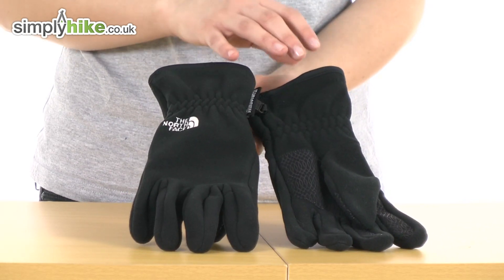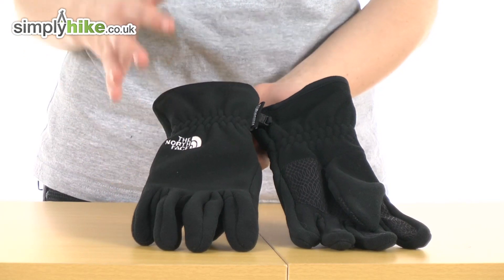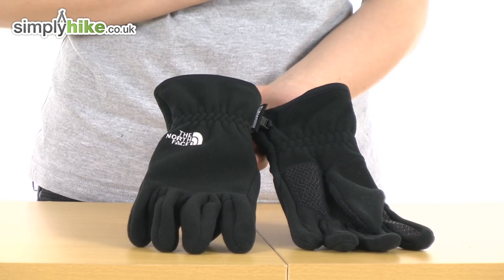These gloves are made from Gore Windstopper materials. This is highly wind resistant, so it'll keep your hands really warm, but it's a breathable material as well, so it'll allow any moisture to escape, keeping your hands incredibly comfortable.